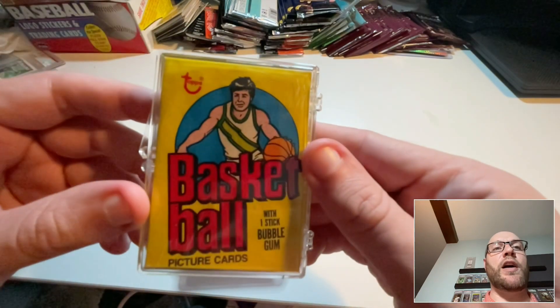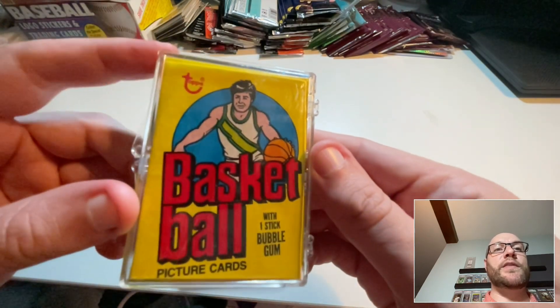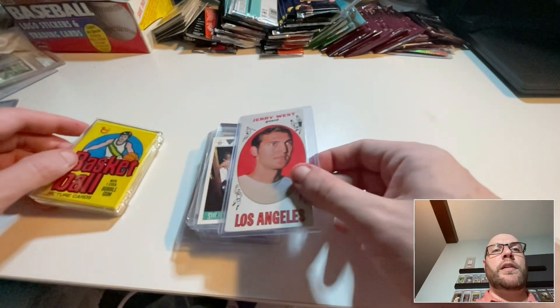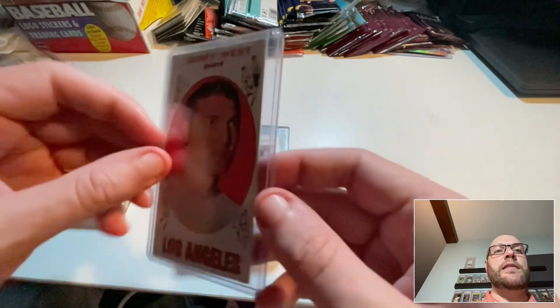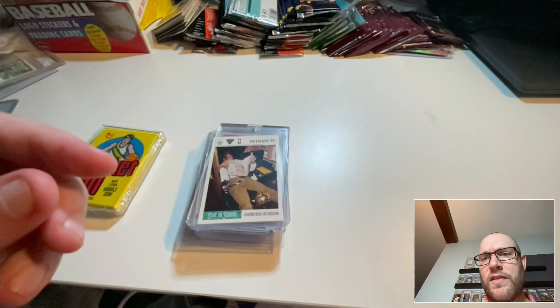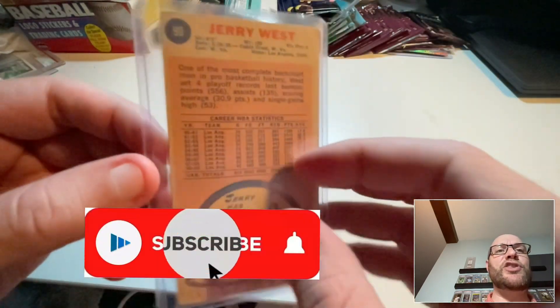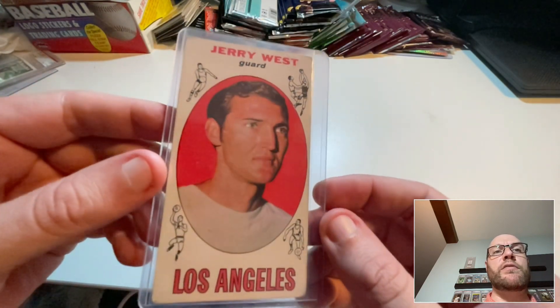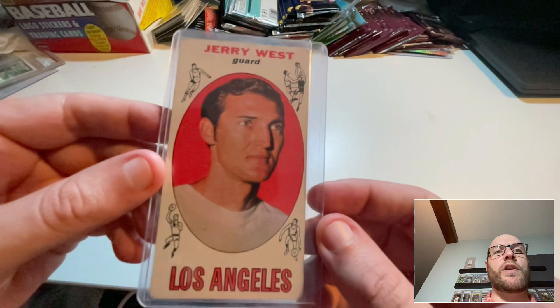The first one is this pack of 1978 Topps basketball — this is the oldest pack of cards I will have ever opened. And this is a 1969-70 Jerry West, the oldest Jerry West I have by far. Got a great deal on this.